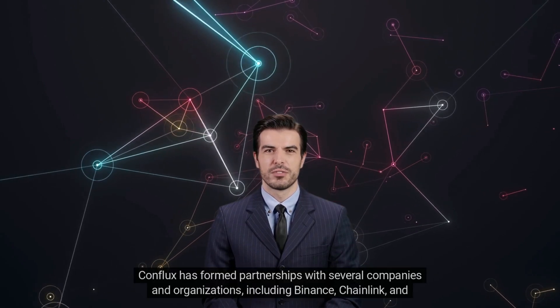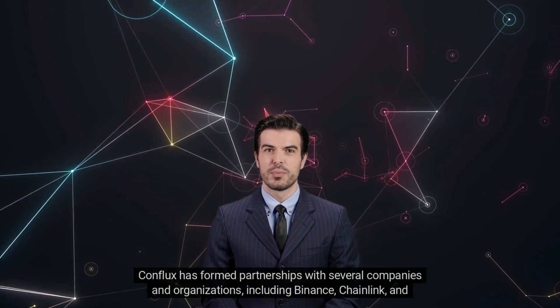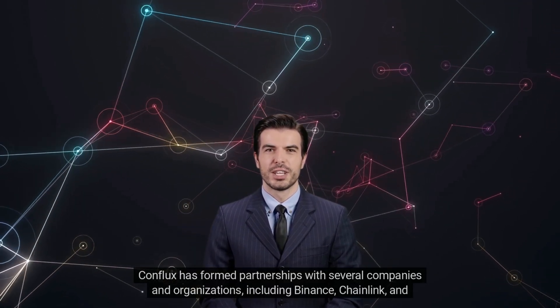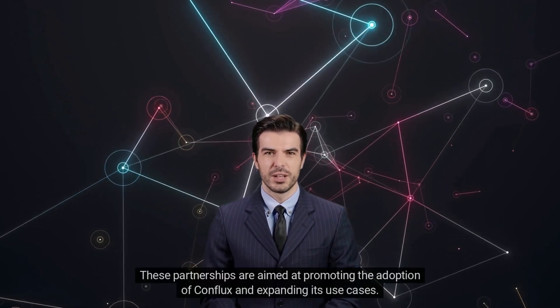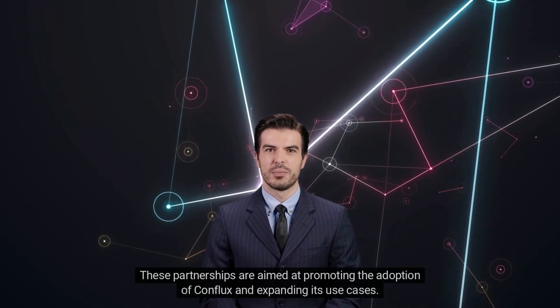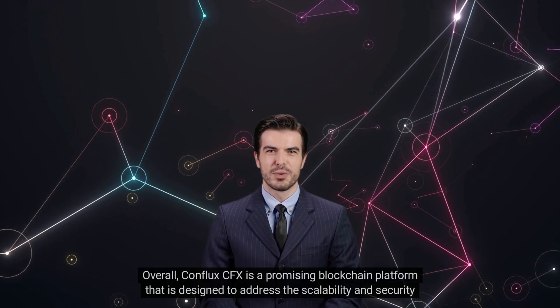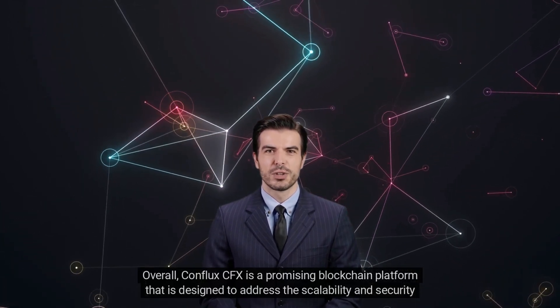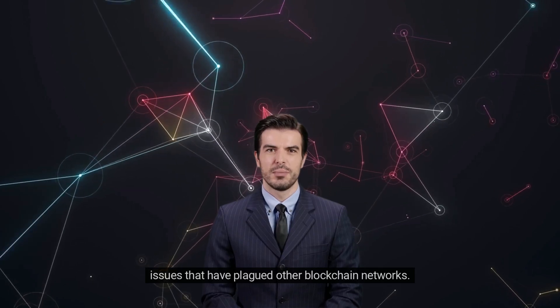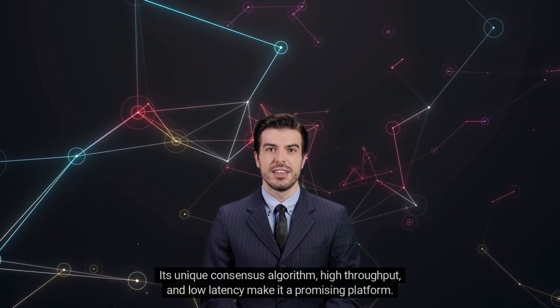Conflux has formed partnerships with several companies and organizations, including Binance, Chainlink, and the Shanghai government. These partnerships are aimed at promoting the adoption of Conflux and expanding its use cases. Overall, Conflux CFX is a promising blockchain platform designed to address the scalability and security issues that have plagued other blockchain networks.